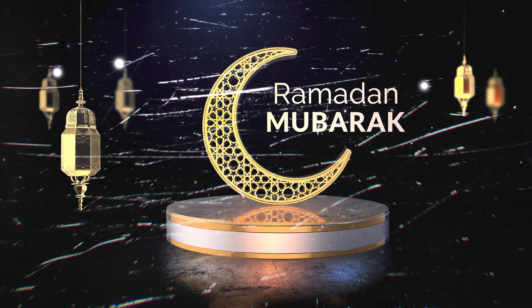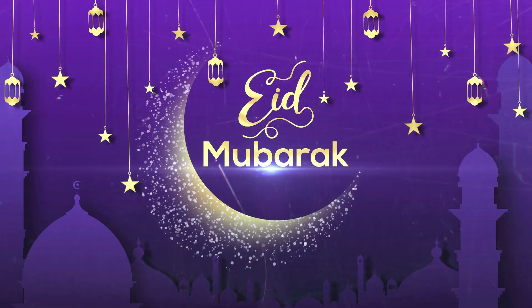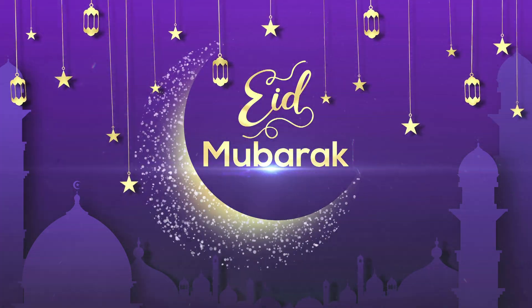This is why the month of Ramadan and the holiday of Eid al-Fitr will happen in different seasons over many years, but will come back to the same season after about 33 years.